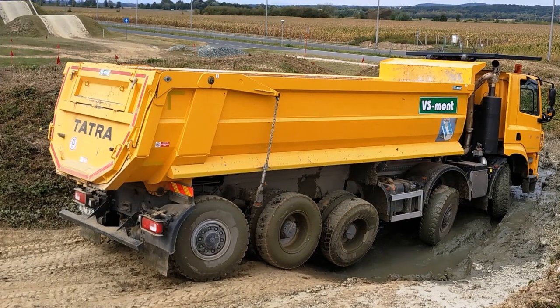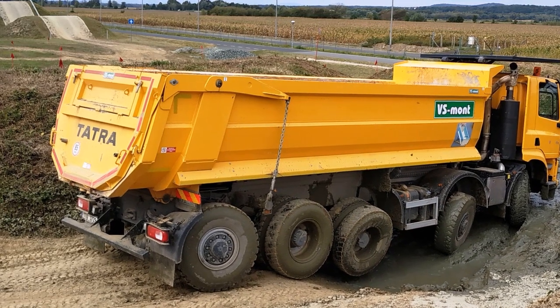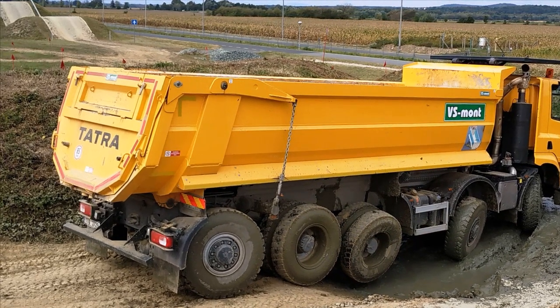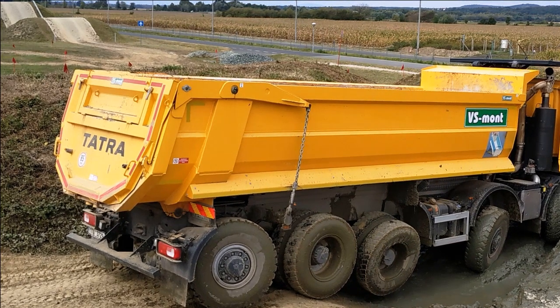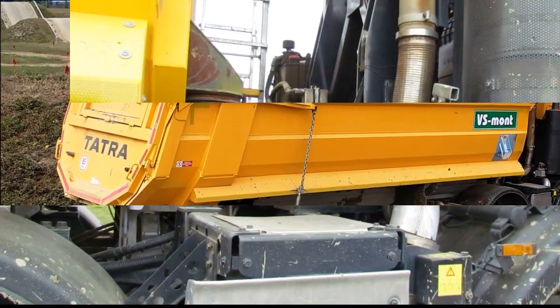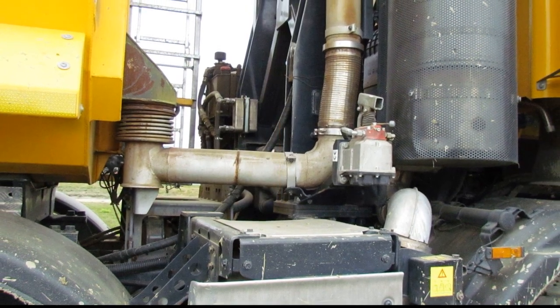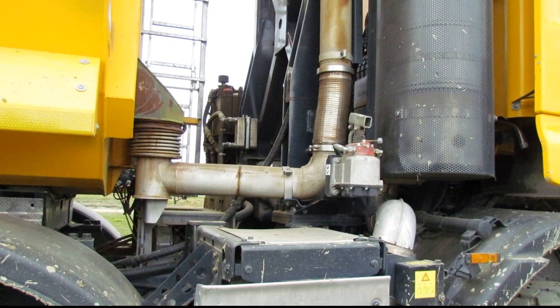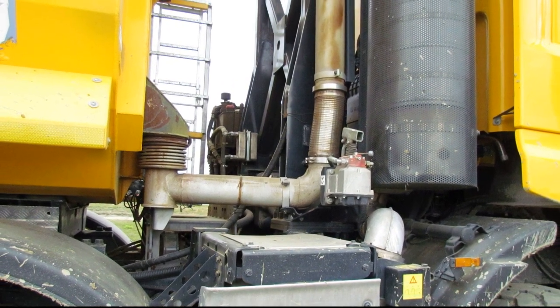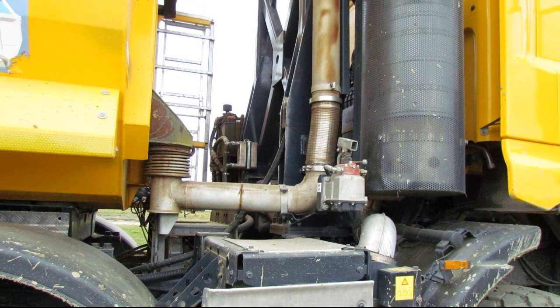The tipper platform has one interesting feature: it expands towards the rear, meaning the width of its cross-section increases from front to back. This is done to facilitate the unloading of cargo. So that the load would not freeze to the bottom of the dump platform in winter, it was equipped with a heating system for engine exhaust gases. The branching of this system is clearly visible behind the cab.